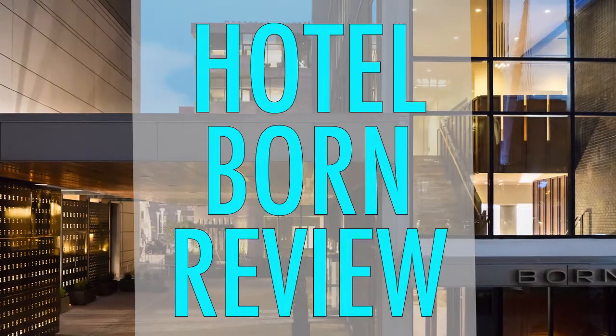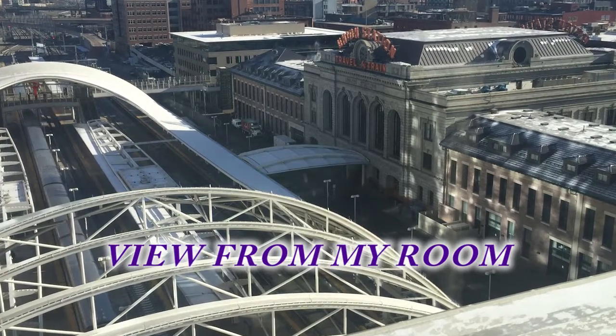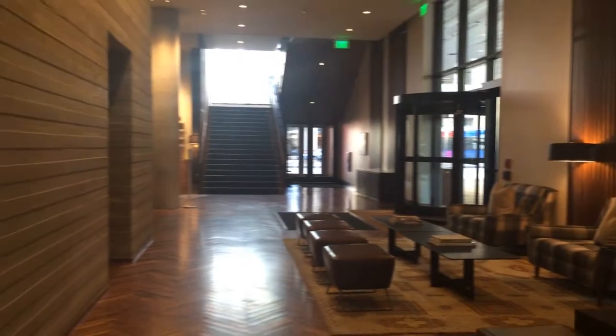Hotel Born is brand new here, literally right off the train track next to Union Station. When you come off the train you walk about 100 feet and there is the door to the hotel, so it could not be easier to get here from the airport.